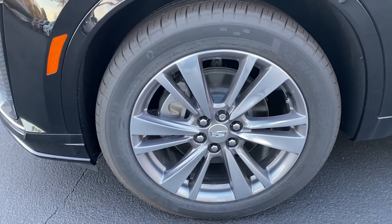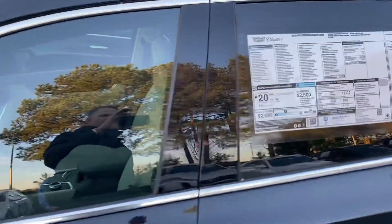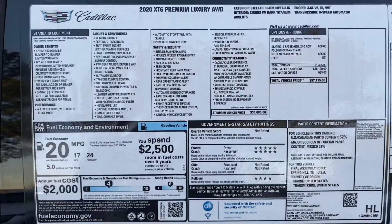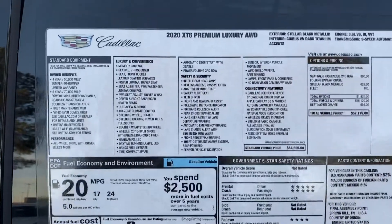It has these great looking 20-inch alloy wheels. Alloys always help dress up any car and they look excellent on this one. Stop on the sticker here — you can pause if you want to if I move along too quickly.